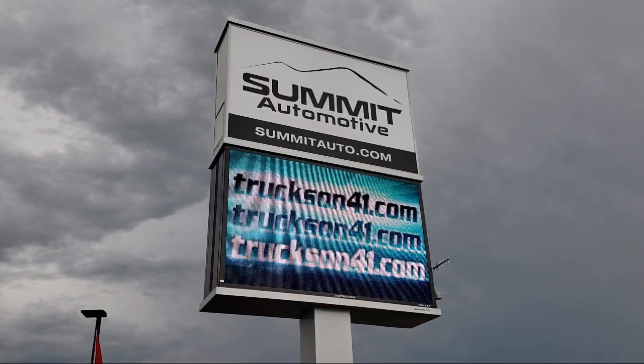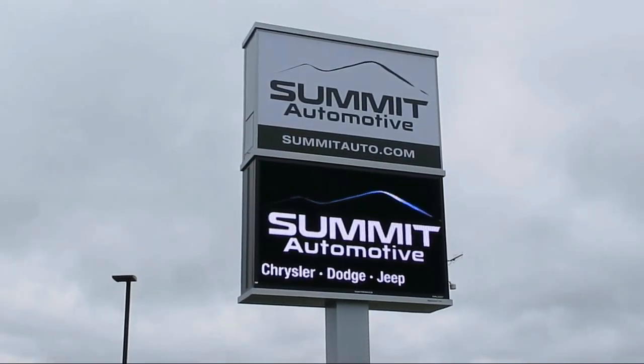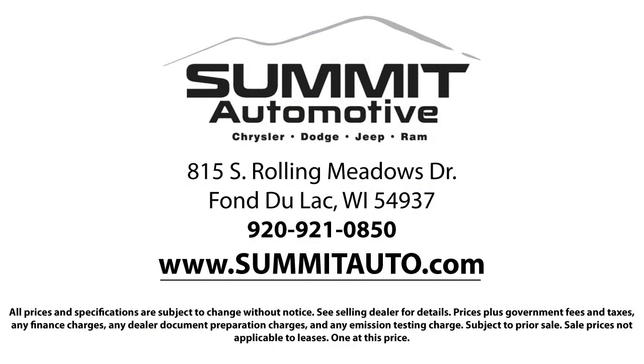Come see us today and experience the satisfaction that comes with being a Summit Auto customer. We're located at 815 South Rolling Meadows Drive in Bonduel, Wisconsin.